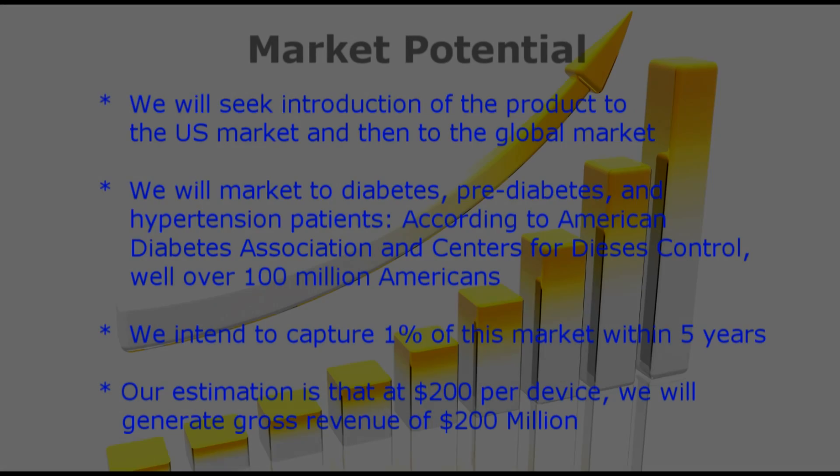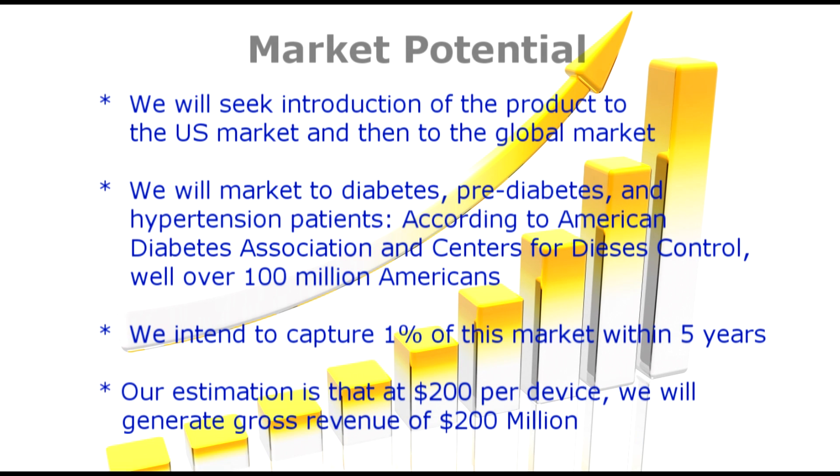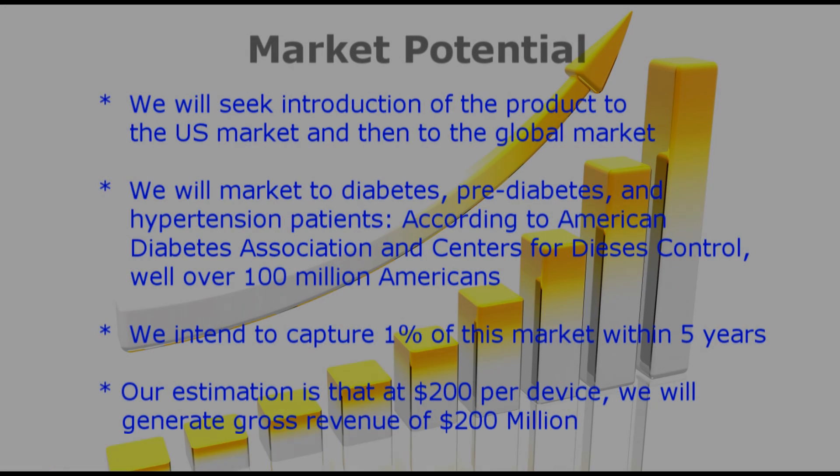We will market to diabetes, pre-diabetes, and hypertension patients. According to the American Diabetes Association and Centers for Disease Control, well over 100 million Americans fall into these categories. We intend to capture 1% of this market within 5 years. Our estimation is that, at $200 per device, it will generate a gross revenue of $200 million.